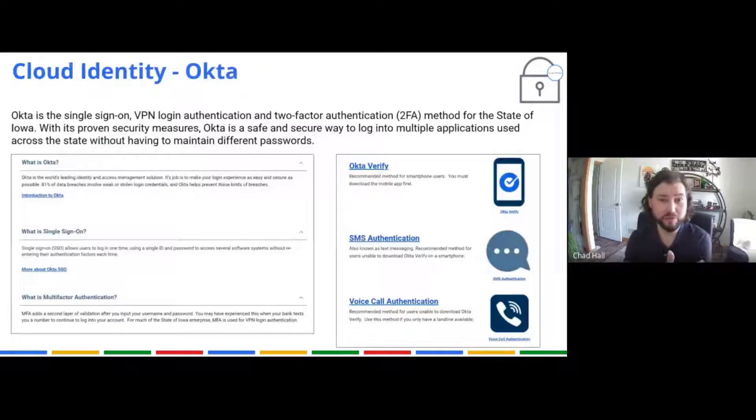The state has moved to Okta as our cloud identity provider, which you all use day to day. What Okta does is provide a single point of identity. Google asks Okta all the time: is this person supposed to be logged in? Okta requires your email address, your password, and then some form of two-factor authentication. Two-factor authentication is always something you know and something you have, like your phone.